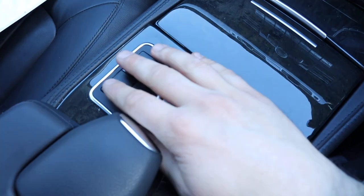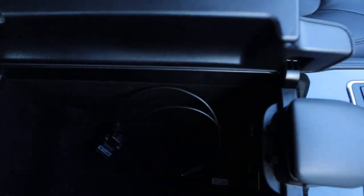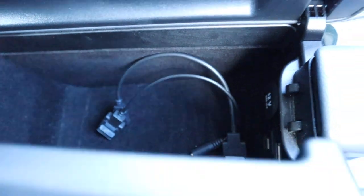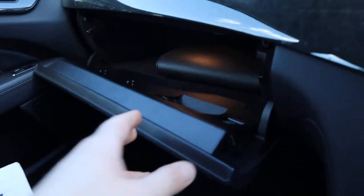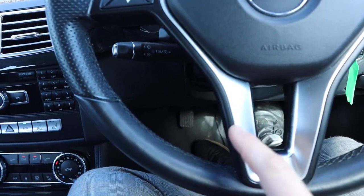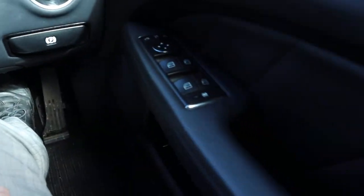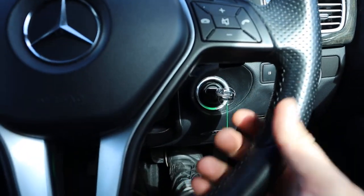Your media interface is controlled by this system here. Centre armrest, bit of storage. Media input wire there as well. And there's the manual pack. The car is in just wonderful condition. This chrome that they contrast around different points in the car really makes it stand out.